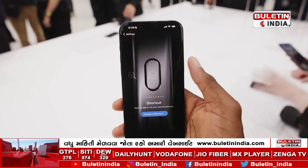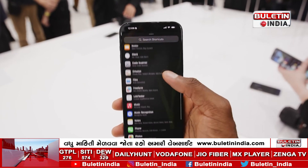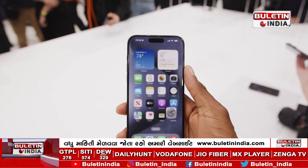ProMotion XDR Display: this device features a stunning 6.7-inch ProMotion XDR display with an adaptive refresh rate of up to 120Hz, ensuring smooth scrolling and an unparalleled viewing experience.